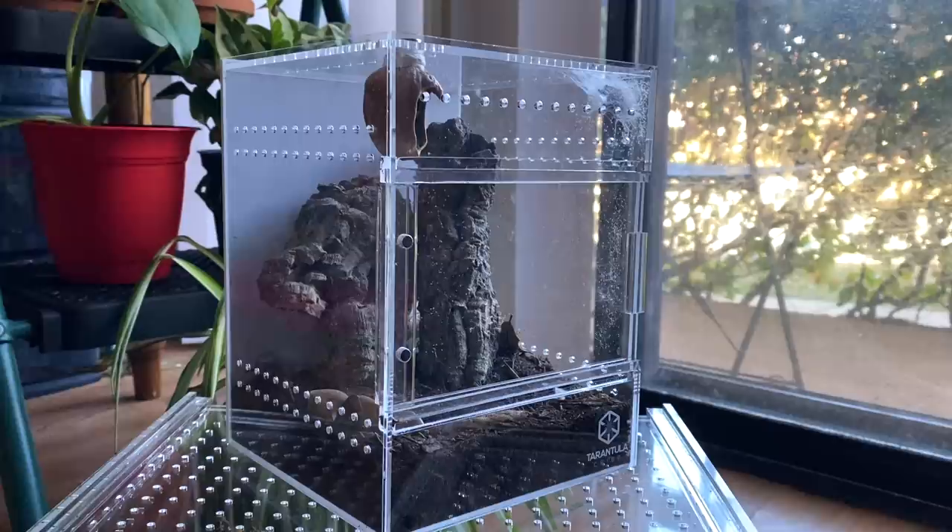I don't really have these numbered by importance - all 10 points are equally important, so just pay attention and don't fast forward to the end. Now, the first thing I want to talk about is enclosure size. Jumping spiders are very curious little spiders and they're much more active than tarantulas.